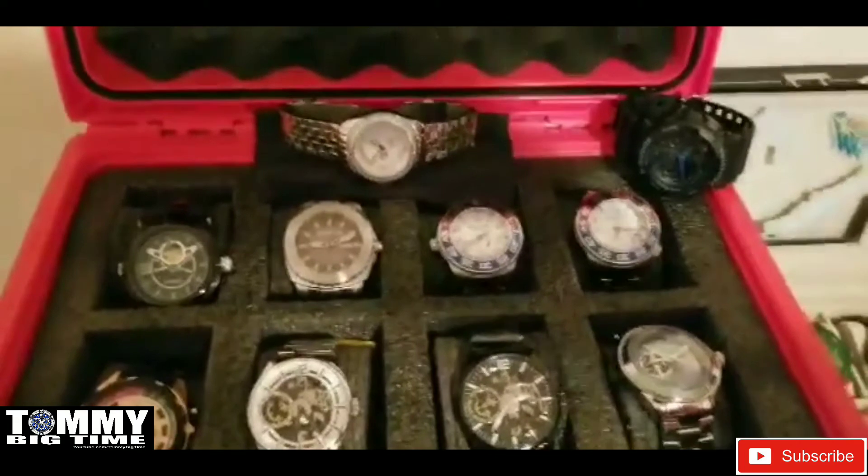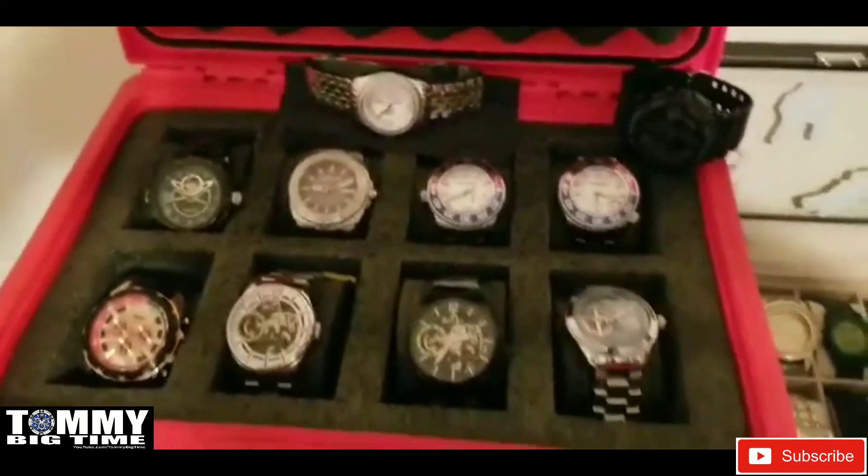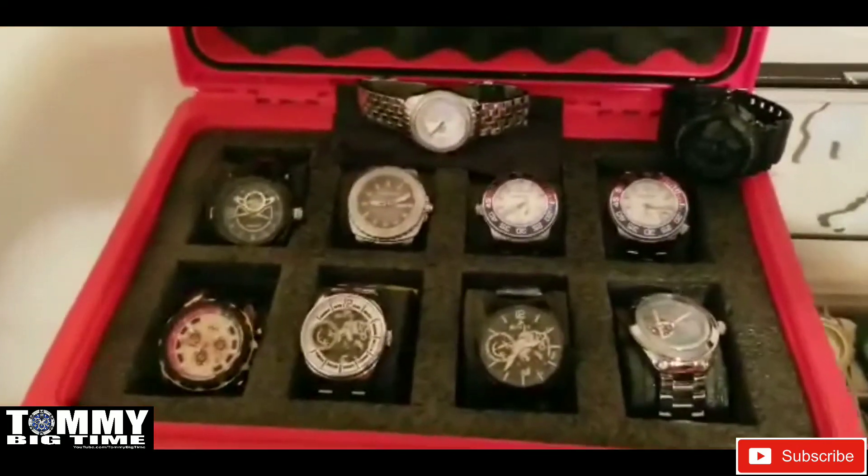Alright guys, that's gonna do it. I'm gonna rearrange all this stuff and get one aerial photo, and then we'll be done.